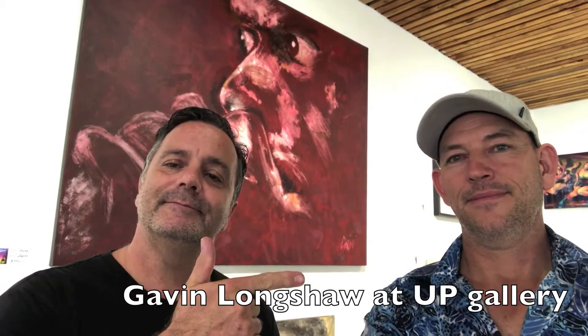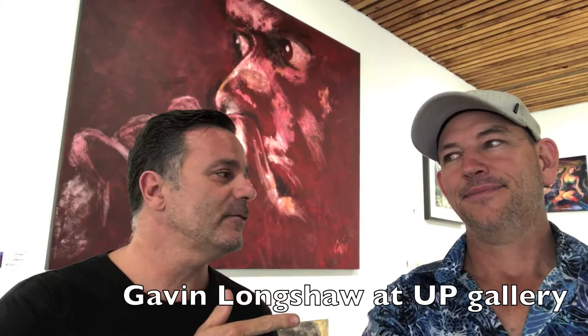That's good for sales. Welcome back to Urban Palace Gallery, Service Palace, Queensland. Good afternoon. Gavin is with me — Gavin Longshaw is one of the new artists joining the gallery.